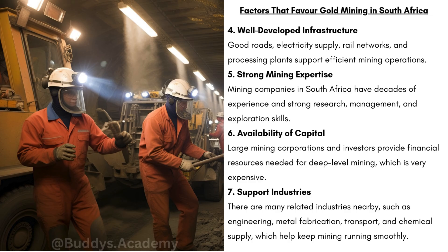We then have the availability of capital. Large mining corporations and investors provide the financial resources needed for deep-level mining, which is very expensive — requiring safety measures, complex equipment, and constant maintenance. And lastly, we have support industries. There are many related industries nearby, such as engineering, metal fabrication, transport, and chemical supply, which help keep mining running smoothly.